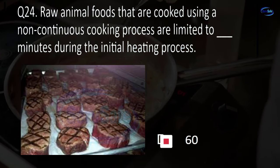Question 68. When using a quaternary ammonium sanitizer, the concentration is specified by the manufacturer and the solution temperature should be at least blank degrees Fahrenheit. 50, 65, 70, or 75? D. 75.